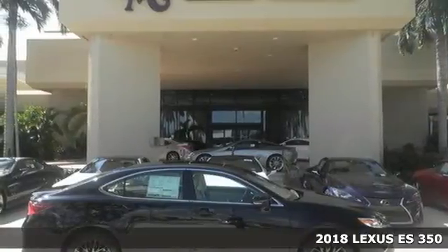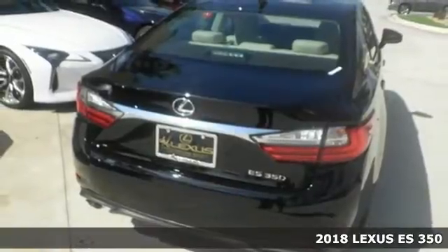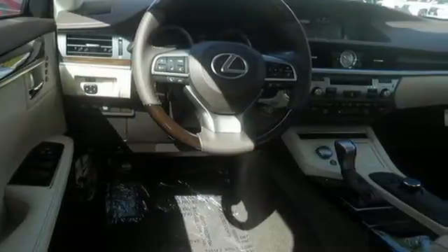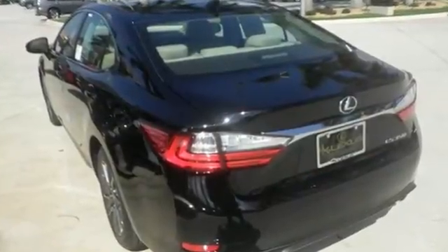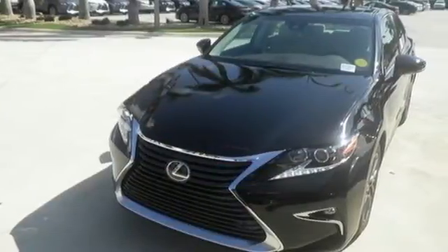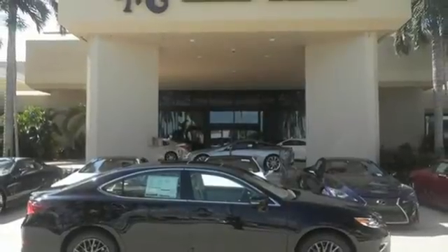Here's a 2018 Lexus ES350. This luxury sedan is as much fun to drive as it is roomy and comfortable. The 3.5-liter V6 engine is paired with a 6-speed sequential shift automatic electronically controlled transmission with intelligence, producing 268 horsepower. Fully control your experience with the drive mode select with Eco, Normal, and Sport modes.